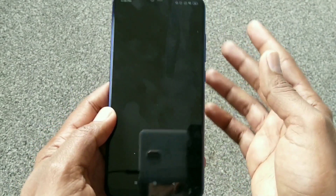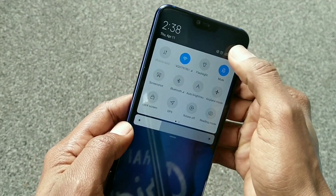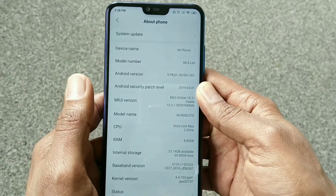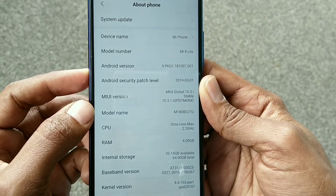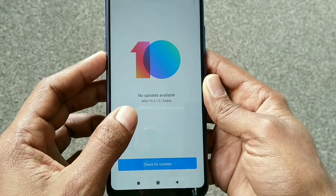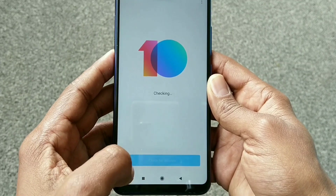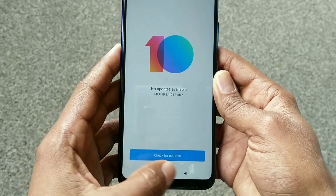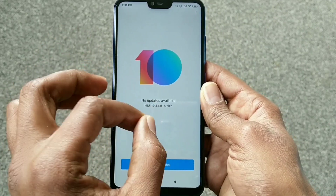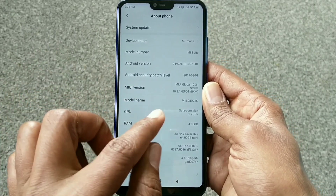The update is totally completed. Now if we go to Settings, then jump into About Phone, you can see the system update section. If we click here, the update is up to date — this phone is up to date now. If we check for updates again, it's totally completed. All the bugs are fixed and new things are in this update, as I showed and told you previously in the video.